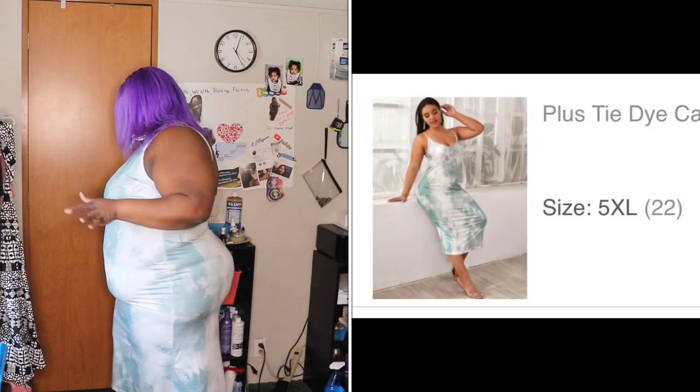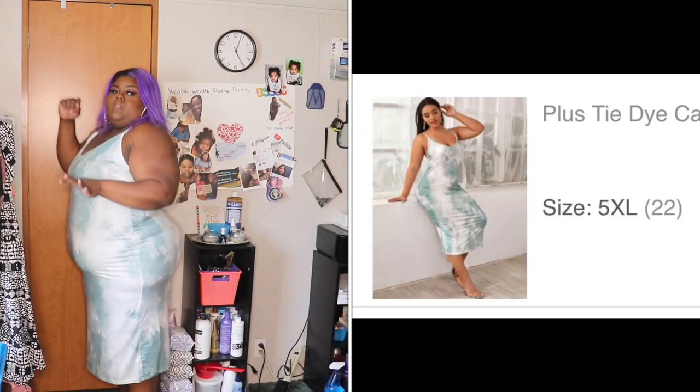This is the plus size tie-dye cami dress and it was twelve dollars and seventy-five cents. I really tried not to wear things until the haul, but I did wear a few. I love this — it's super comfortable, white and light minty green tie-dye. It goes about mid-calf. It's very comfortable, very soft, and not too see-through, but it's a very light summer dress.